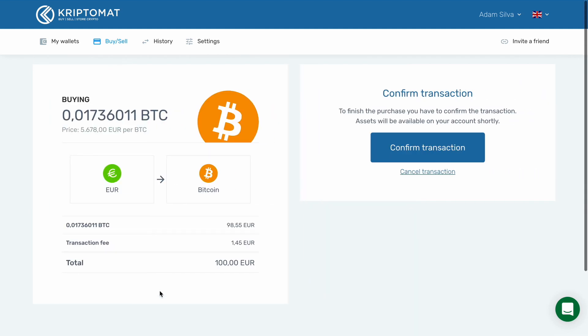When you are ready, click Buy Bitcoin. Here, you can see the amount of Bitcoin you are buying. You also see the current Bitcoin price and transaction fee. Please note the amount of Bitcoin you will receive might vary slightly from the amount displayed here. To complete the purchase, you will have to click the Confirm Transaction button. This action is final and cannot be reversed.